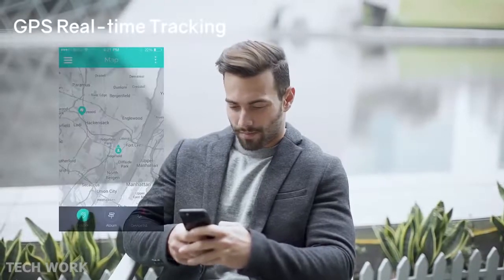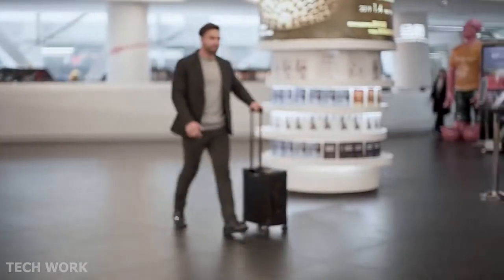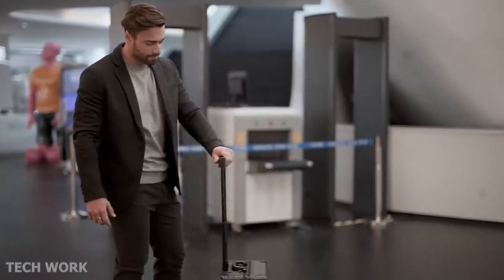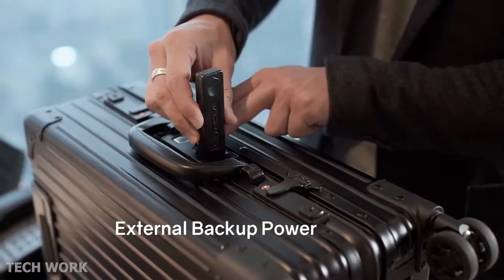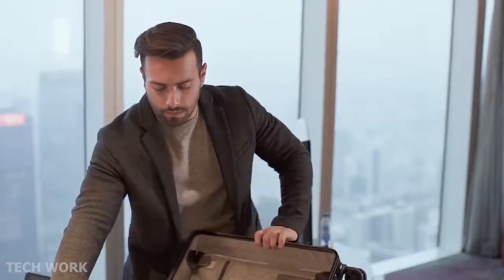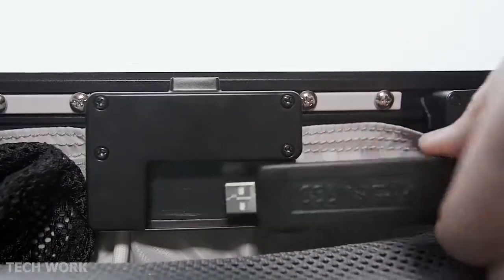With the detachable battery pack, you won't need to worry about airline regulations. Even if you need to check in the luggage, the backup power port will keep you away from any emergency. A smart battery monitor system in the app will help you keep an eye on battery consumption.